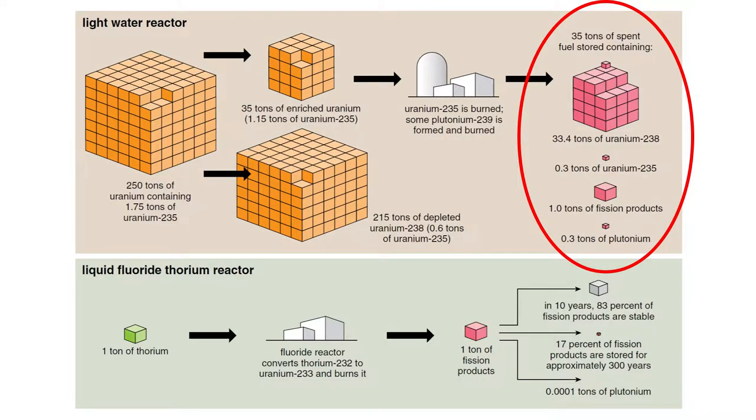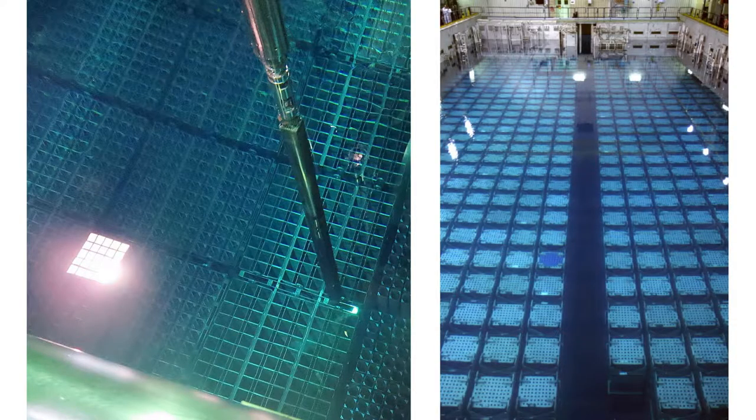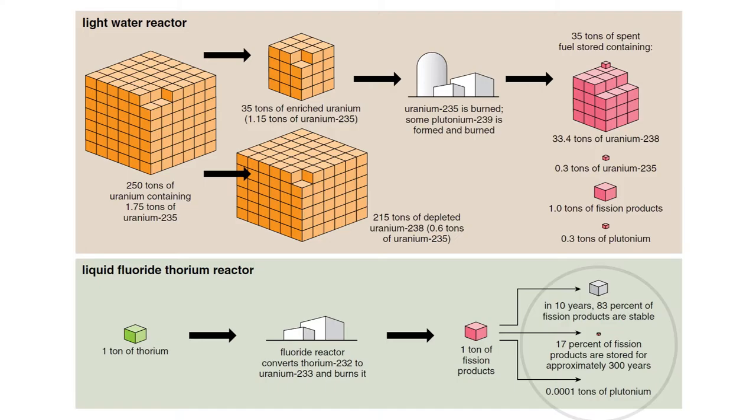Nuclear waste is mixed together because it is all trapped together in solid fuel rods. With liquid fuel, this is no longer the case. Thorium goes into the reactor as fuel, and the fission products which come out need no longer be referred to as waste.